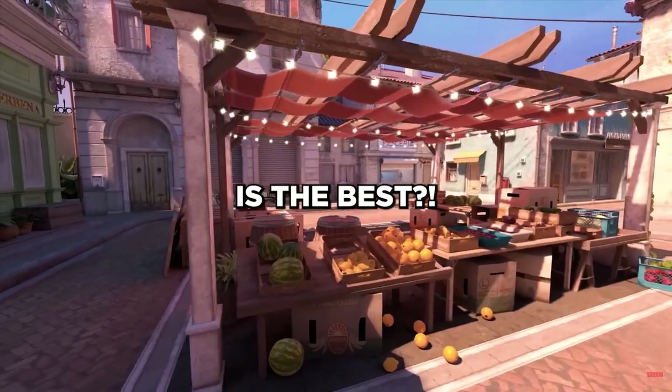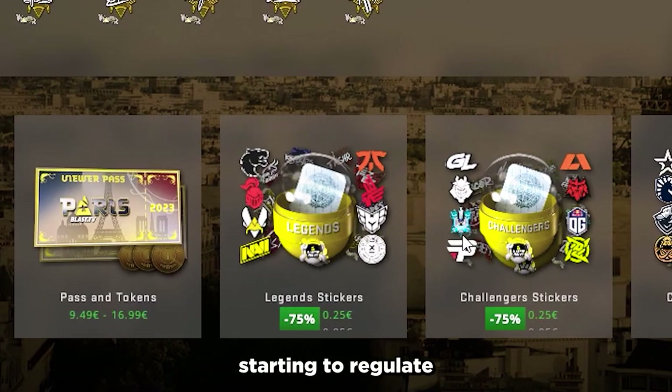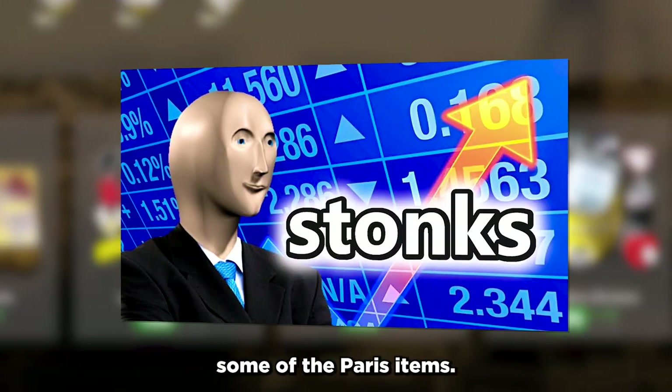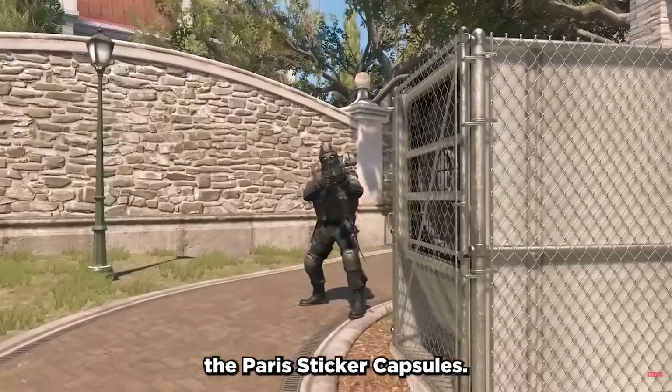Which Paris sticker capsule is the best? Since the Paris sale has been out for some days now, the prices are starting to regulate and now is the best time to invest in some of the Paris items. One of the best and safest investments are always the Paris sticker capsules.